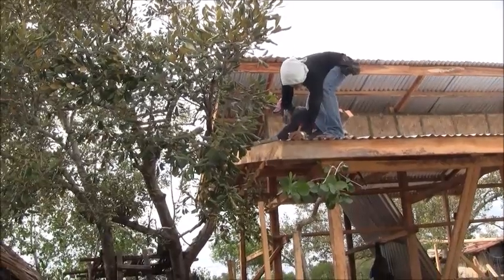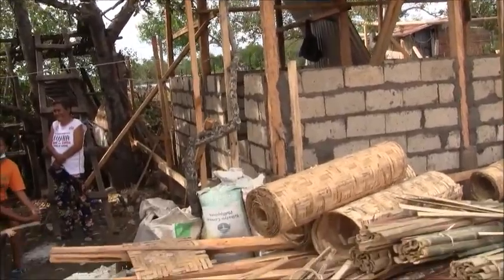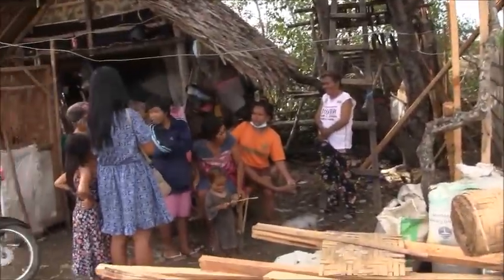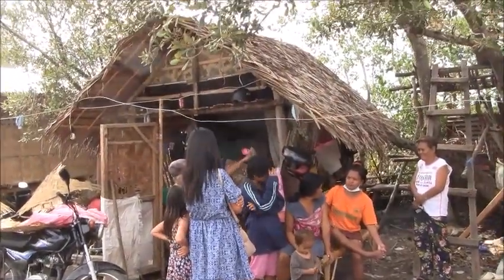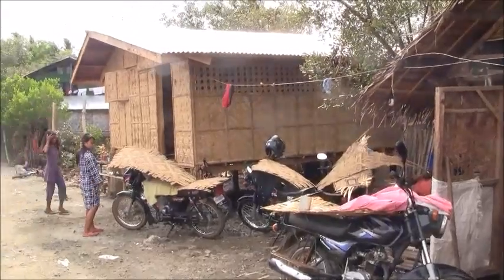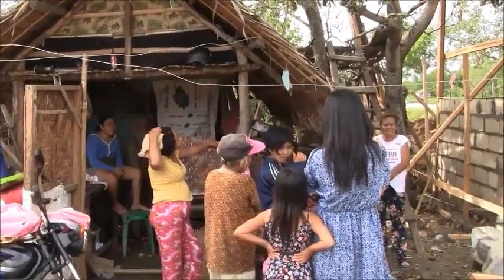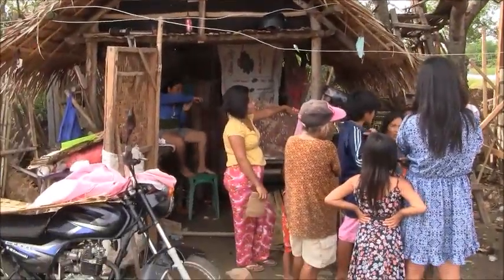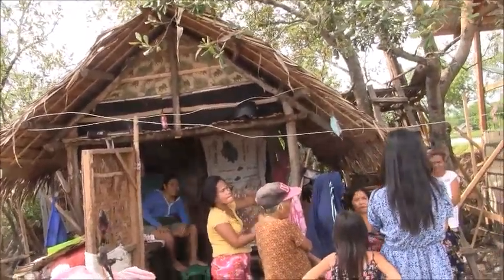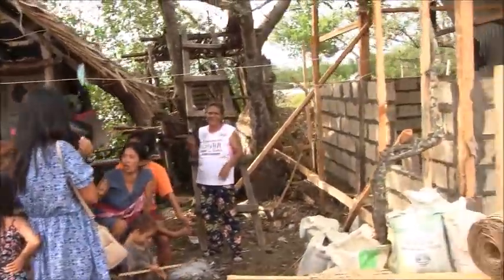That's the last piece going in right now. And as always, the family gathering — this little Nipa house was left standing and it's provided a shelter from the sun. It's a meeting place, and there's a working kitchen there, so they can cook and do stuff while they wait on the construction.